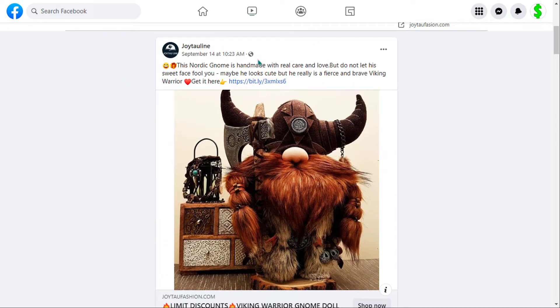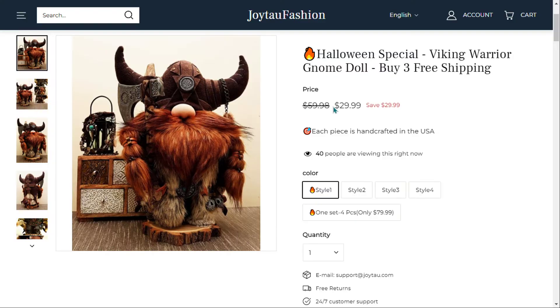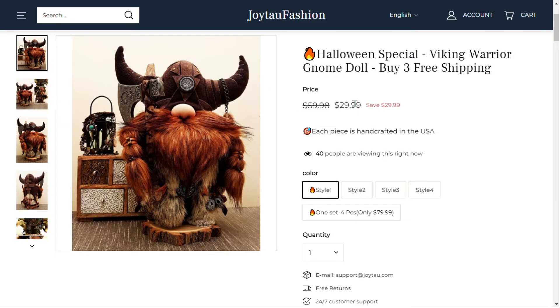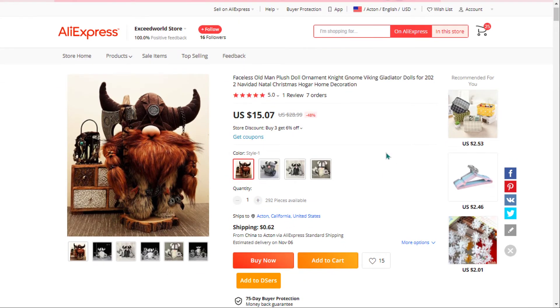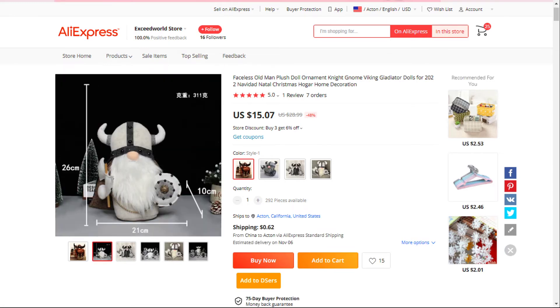The selling price for the Viking Warrior Gnome Doll is just under $30, whereas the product cost is only $15.07. Shipping will set you back 62 cents, so you're looking at a very good profit margin of $14.30. Sell it now.